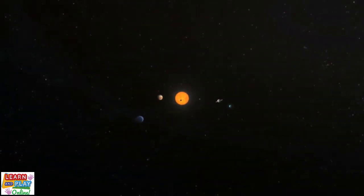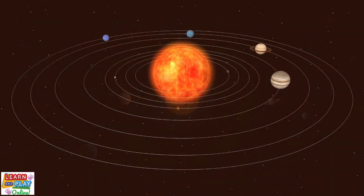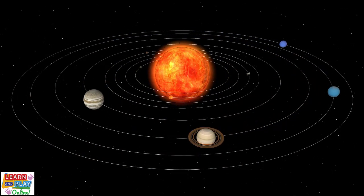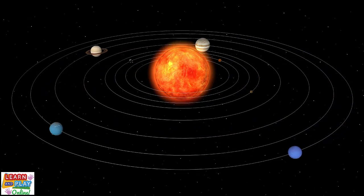There is only one star at the center of our solar system, and it is called the sun. There are 8 planets that orbit the sun. The word orbit means the path that the planets take to move around the sun. The gravitational force of the sun keeps all the planets in their orbiting path.